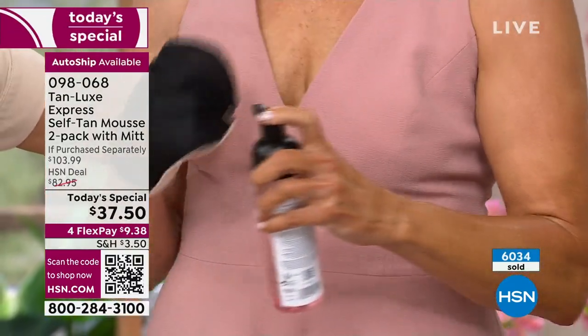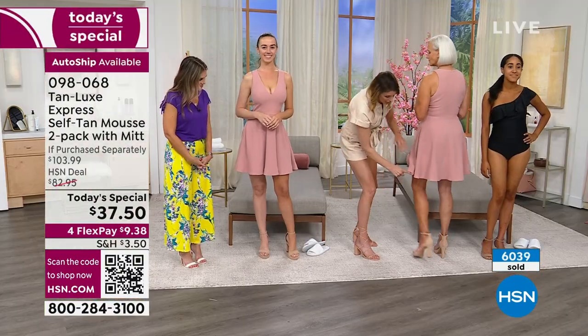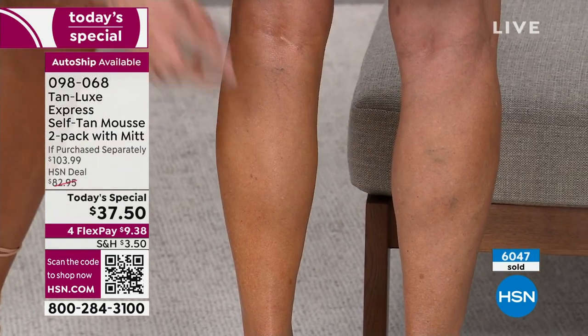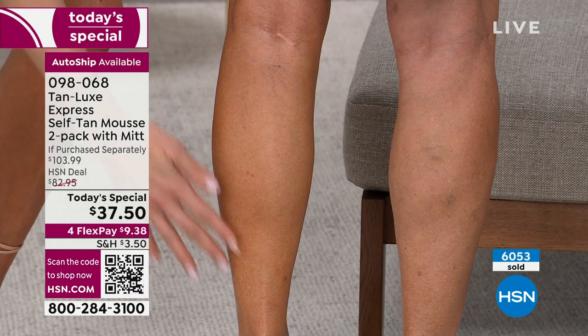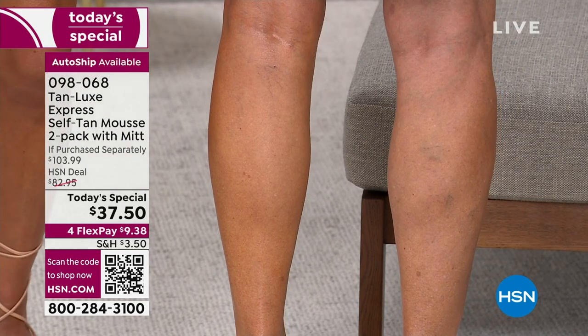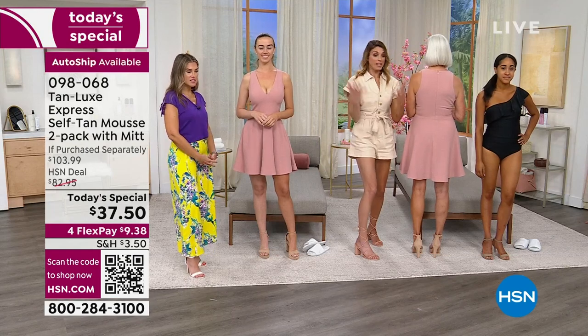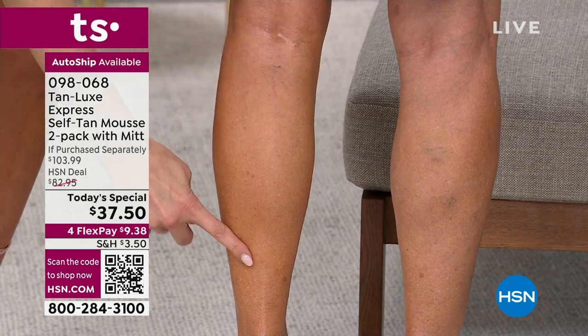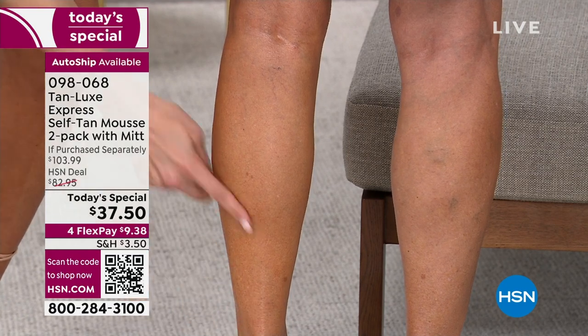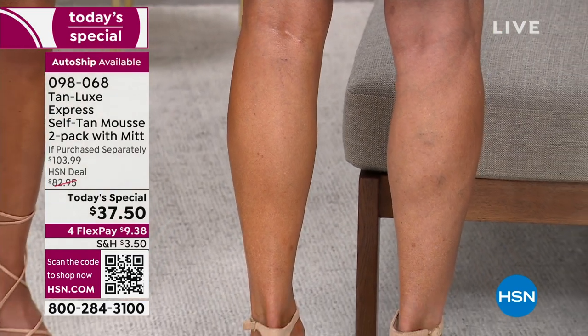Let me show you Jan really quick — turn around. Notice if you have a little bit of veins or skin discoloration — look at how smooth and even she looks. That's not body makeup, and she's not a tanning pro. She just models for us, and she did this herself at home. Look at how there's no pilling, nothing around her ankle. You can do this.